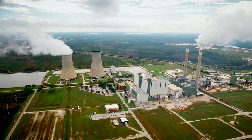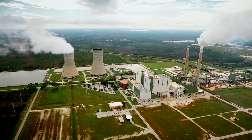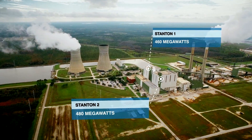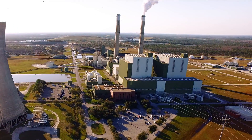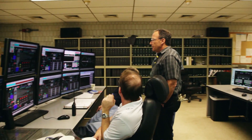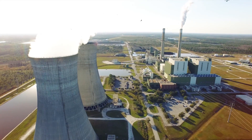Commercial operation at Stanton began in 1987 with the opening of Unit 1, followed nine years later by Stanton II. These coal-fired power stations consistently exceed federal and state operating requirements through the deployment of state-of-the-art technology and environmental controls.